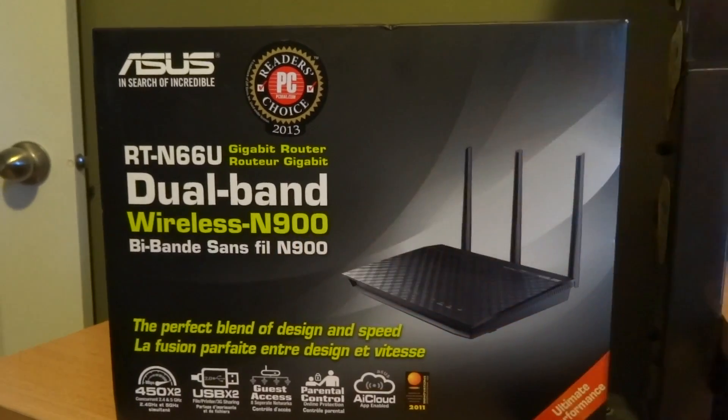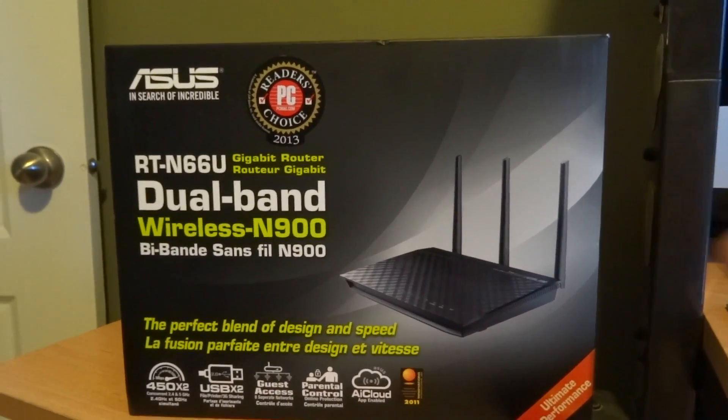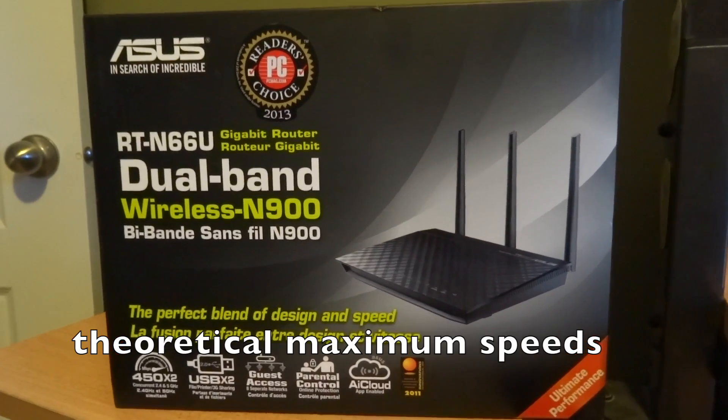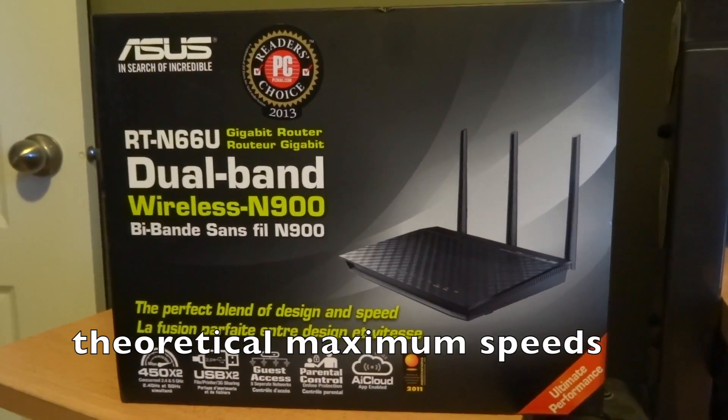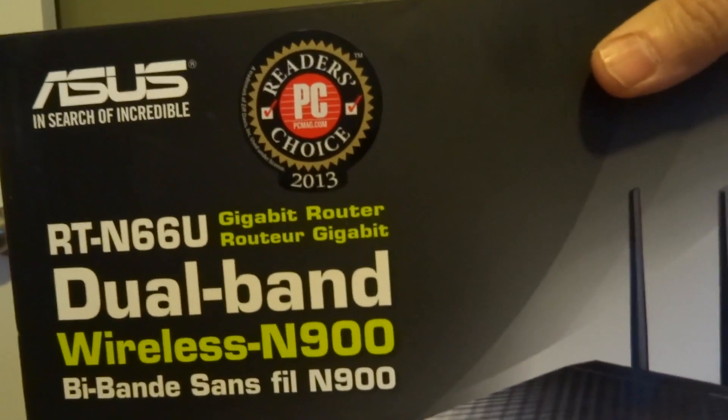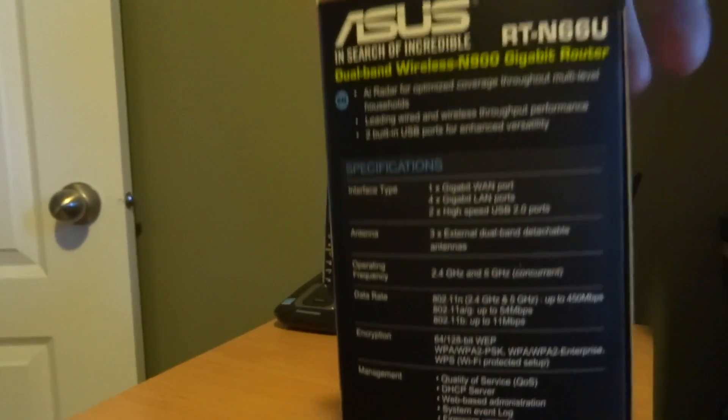It's what they call a 900 router, so each band can do 450 megabits per second on the 2.4 gigahertz and the 5 gigahertz spectrum. This is a couple years old in technology — it's an N router. It was rated the very best in 2013, but we're now in 2017.